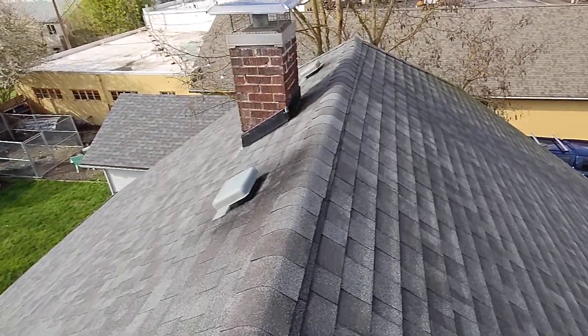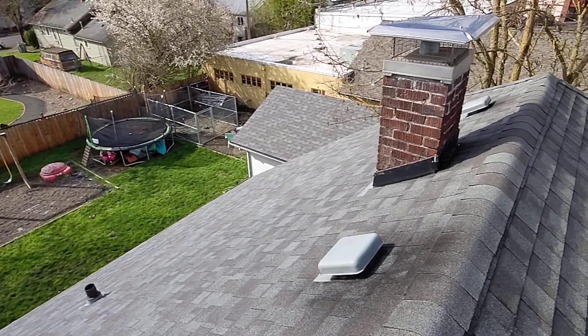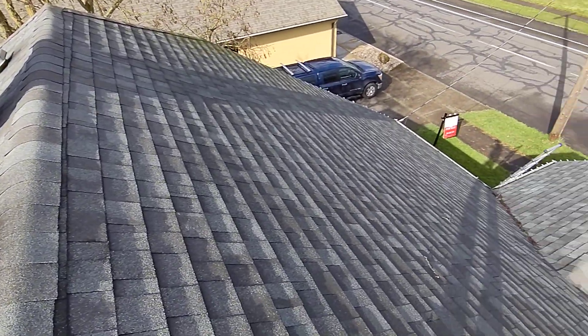It is March 6, 2021. My name is Eric Halusik with All Corners Home Inspections. This is the roof evaluation for this single-family home here in Albany, Oregon.